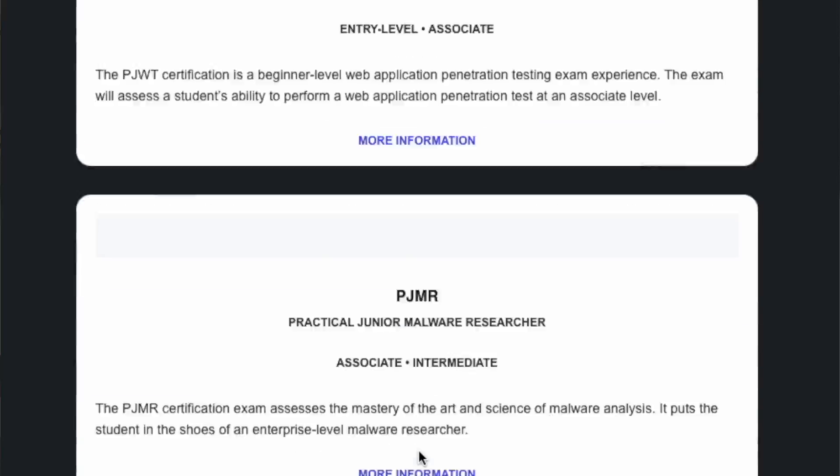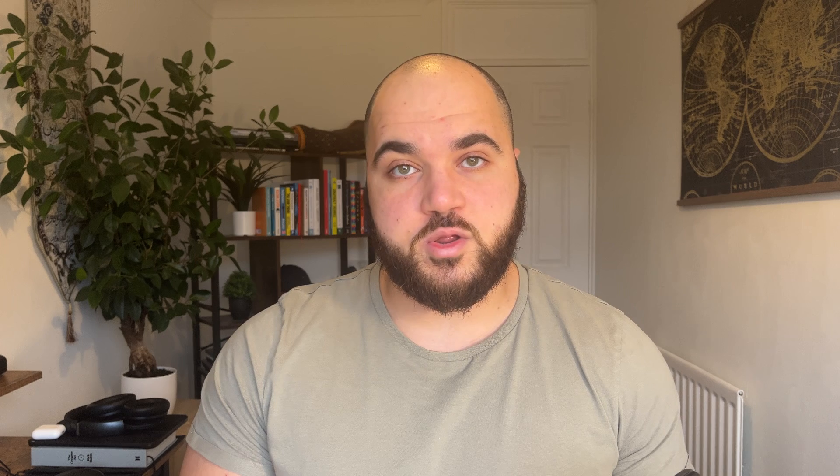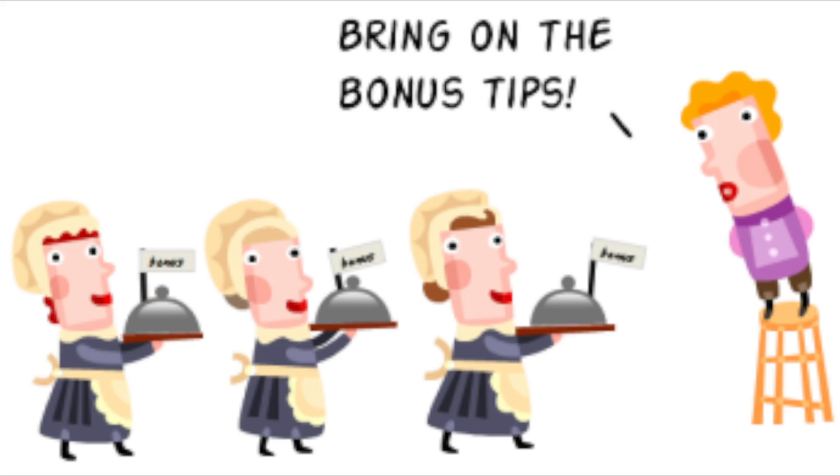So in this video I'm going to be talking about the top five free training certificates. There's a ton more free training I want to make videos about, but this is just going to be about the certificates to teach you some of the foundational knowledge, with some bonus tips at the end. Stay tuned to the end because you really don't want to miss the bonus tips.